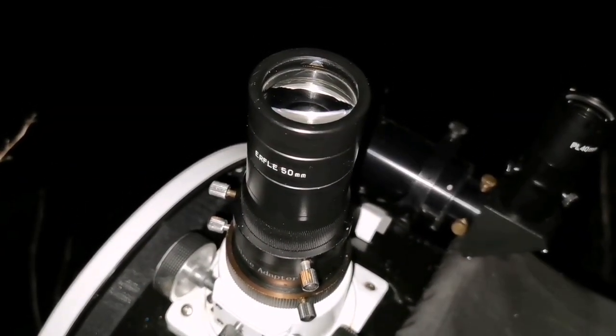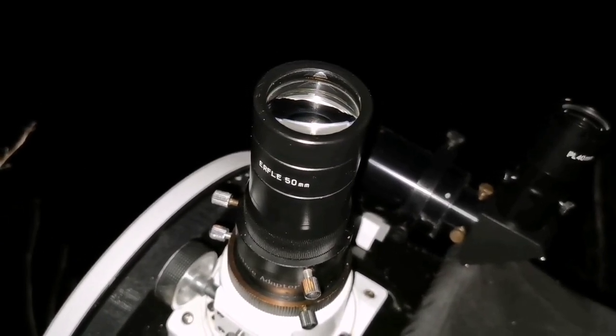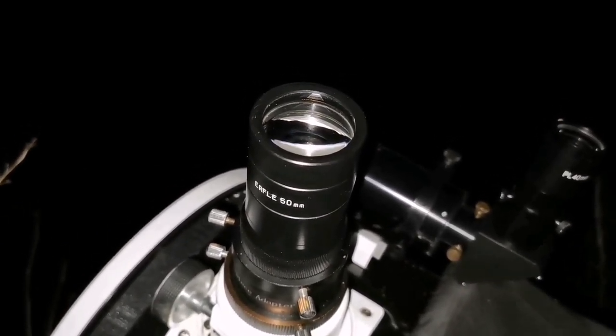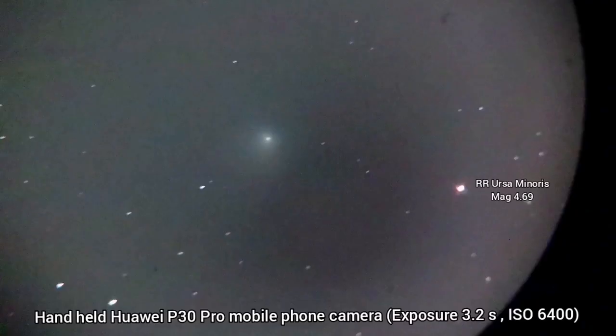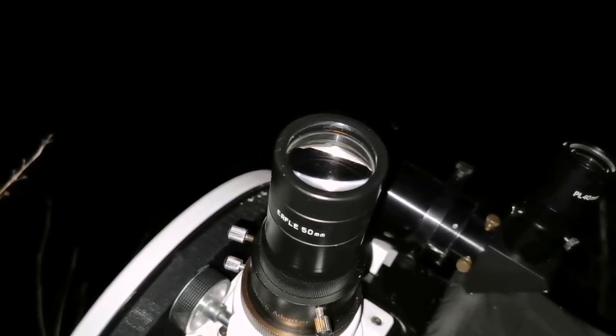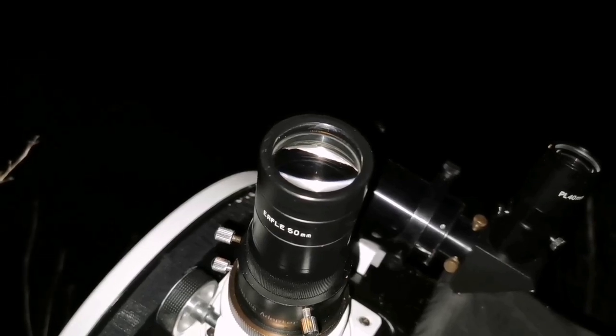I managed to actually photograph it — handheld, non-guided photography of Comet ZTF. I can confirm that the color of the comet is blue, more blue, and a little bit green. So that's what you see visually as well.